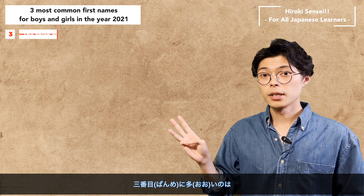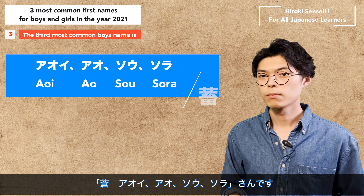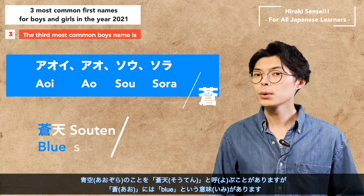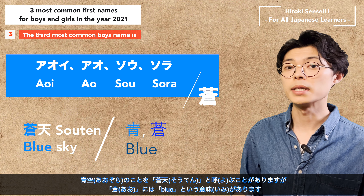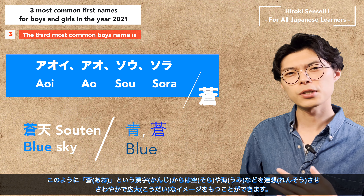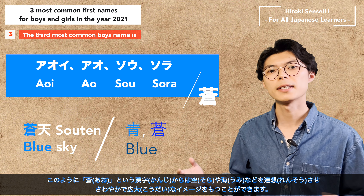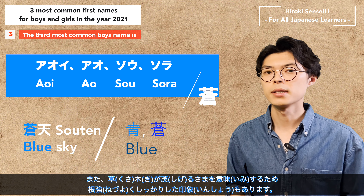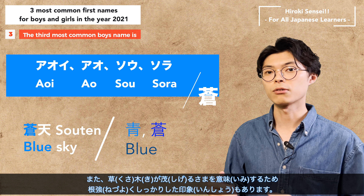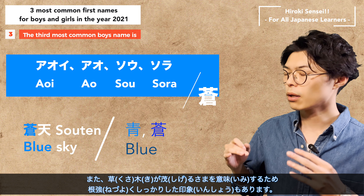The third most common name is Aoi and Sora. A blue sky is sometimes called 'Souten' in Japanese, and Aoi means blue. The kanji character for Aoi reminds us of the sky and the sea, giving a fresh and vast image. It also means the way grass and trees grow thick, giving an impression of strong and solid roots.